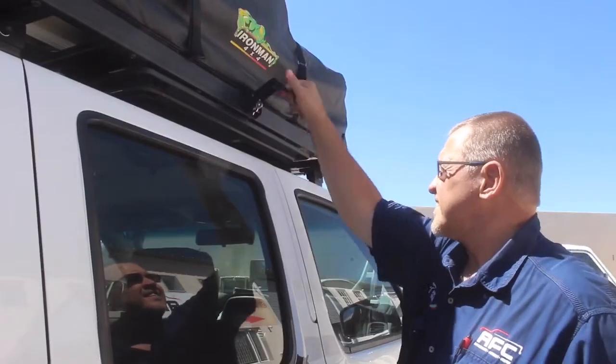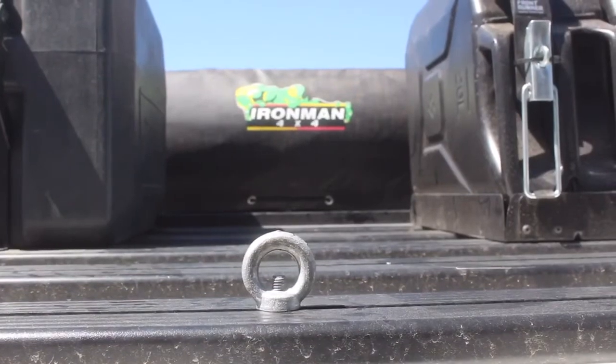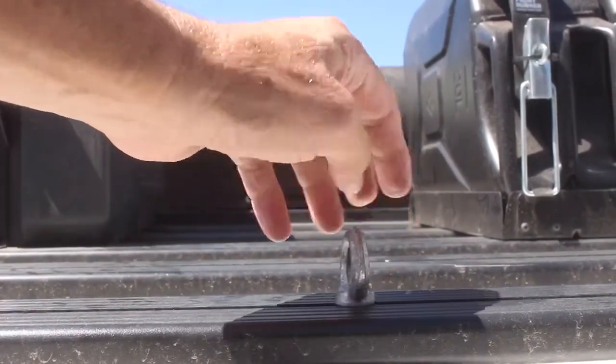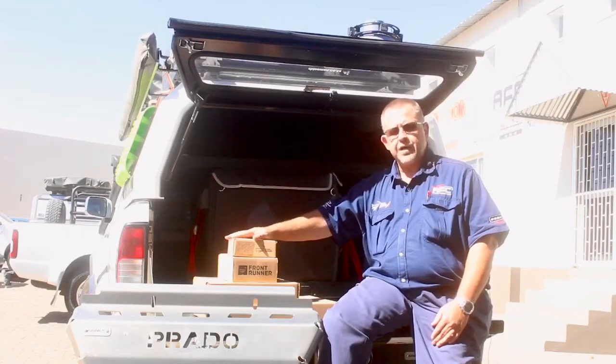It comes with all the accessories that you can add to the roof rack, and the great thing about that is there's hardly a hole to be drilled — it's all bolt-on. We've got the water tank, the 45-litre water tank that you can fit to the roof rack, the jerican holders, and the gas bottle holders.